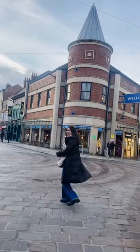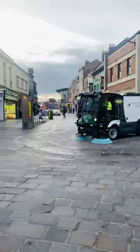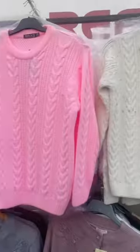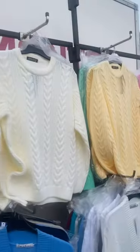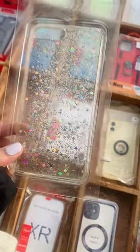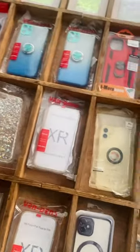Today we are going to the Saturday Bazaar, called the Flea Market. There are many stalls here, and this cute auntie is helping us how to use this machine. We found these colorful sweatshirts and cute ribbons, and you will get many phone covers here too.